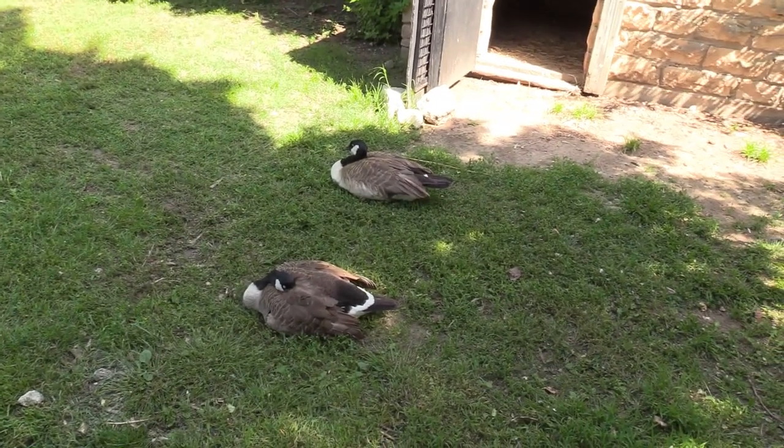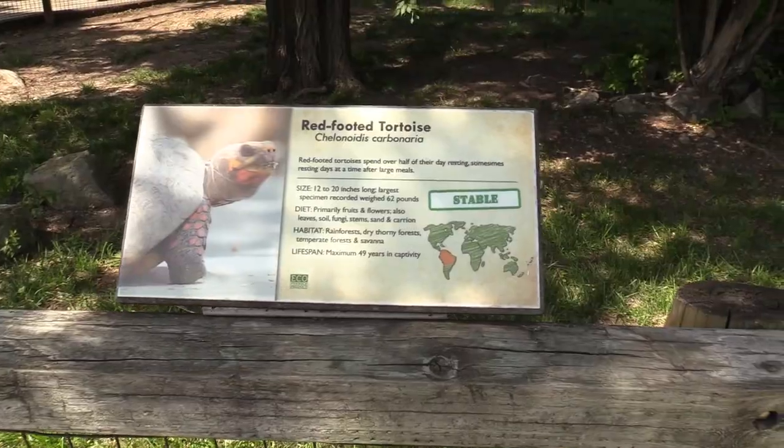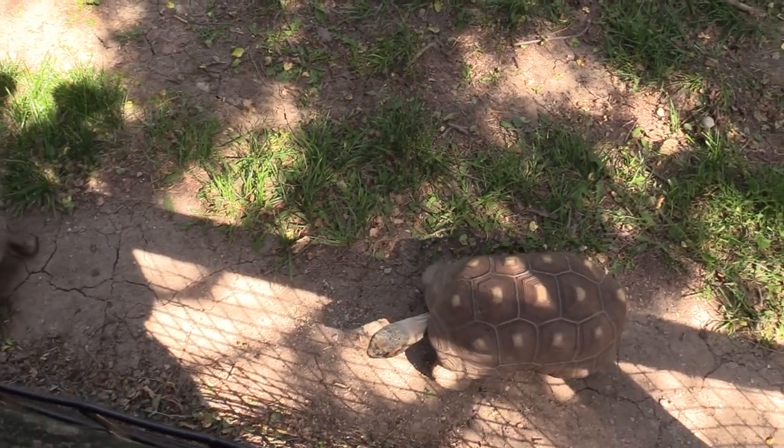Got a closer view of the Canada geese right here. And we've got Aldabra tortoise — I see two of the tortoises. This one was just on top of the other one.